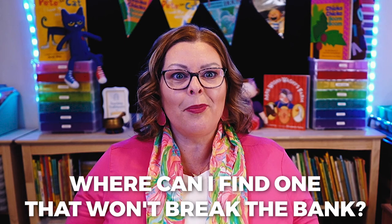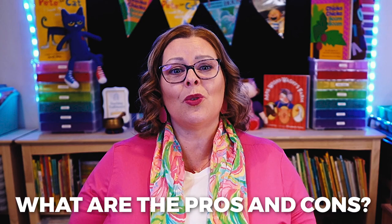Let me ask you a question. Do you have a light table center in your classroom? Or maybe you've got other questions about light tables, like: what is it? Do I really need one? Where can I find one that won't break the bank? What do kids learn when they use the light table? What are the pros and cons of having one? And which activities and materials work best? I get asked often about what I recommend having in each learning center in the preschool or pre-K classroom.